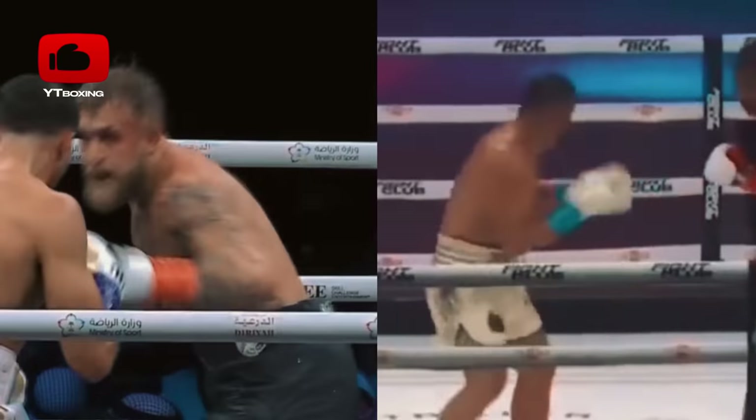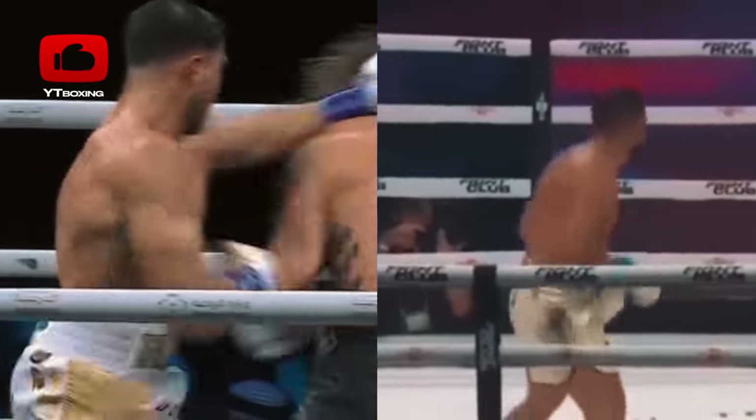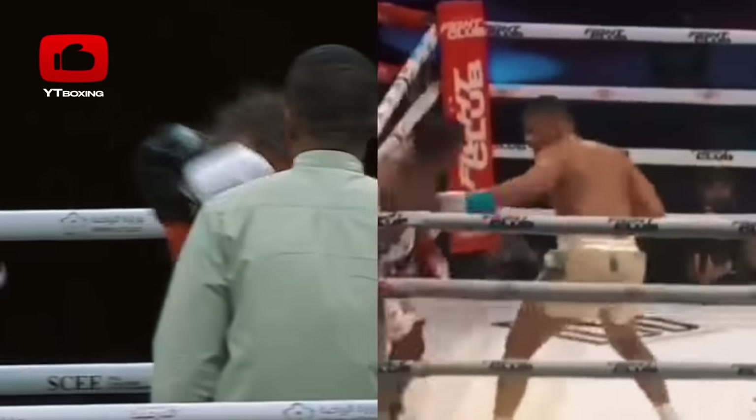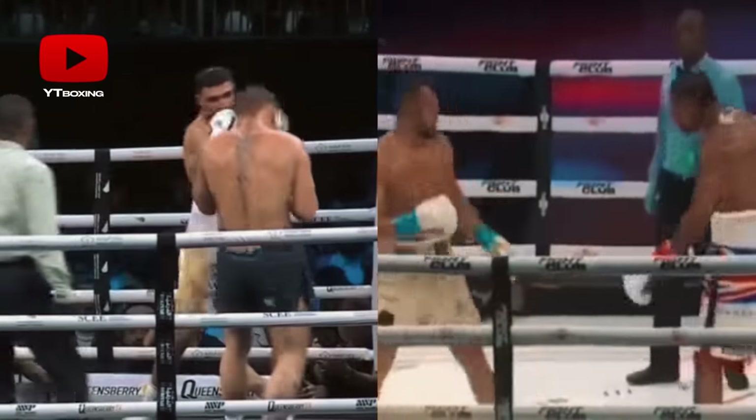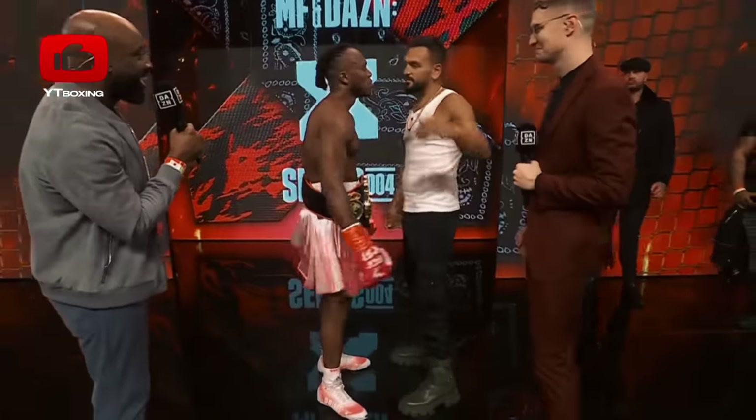The only difference between Fournier and Paul is that Joe likes to move forward, albeit at a slow pace. Paul is more static or moves backward, but it's still interesting to see how this fight will go.